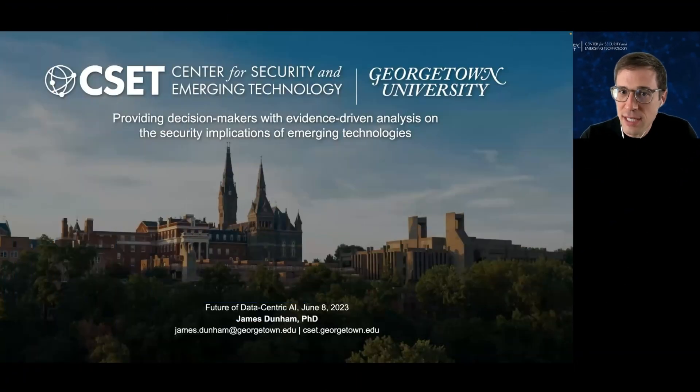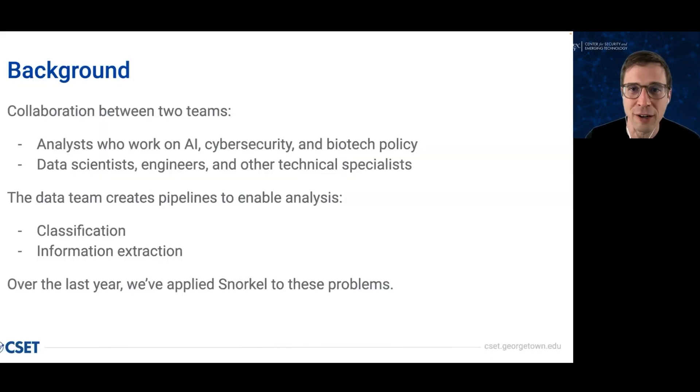Thanks so much for the introduction and thanks everyone for being here. I'm at the Center for Security and Emerging Technology, which is a research institute at Georgetown University. We focus on AI, cybersecurity, and biotech. By way of background for this talk, our work is driven by collaboration between two teams. We have analysts who are subject matter experts, and then we have a team of data scientists, engineers, and other technical specialists. That second team, where I sit, develops pipelines for analysis, and most often I work on classification and information extraction problems with scientific text. Today I'm going to share what we've learned from applying Snorkel to these kinds of problems over the past year.